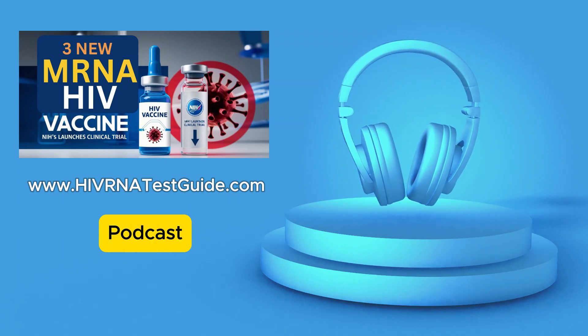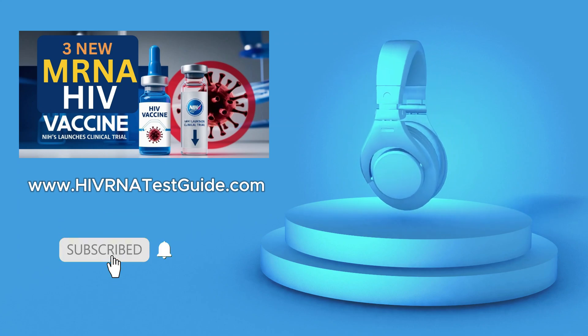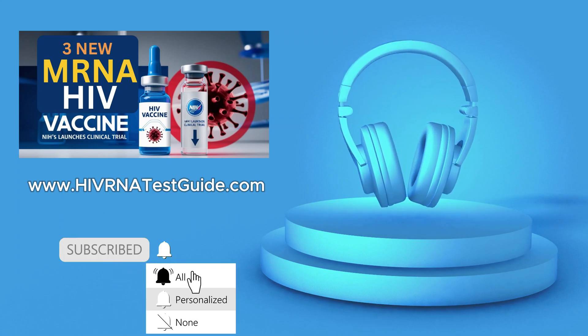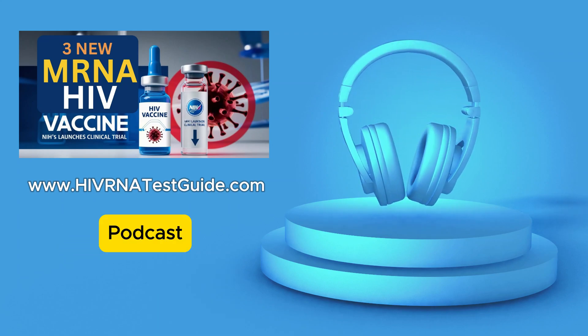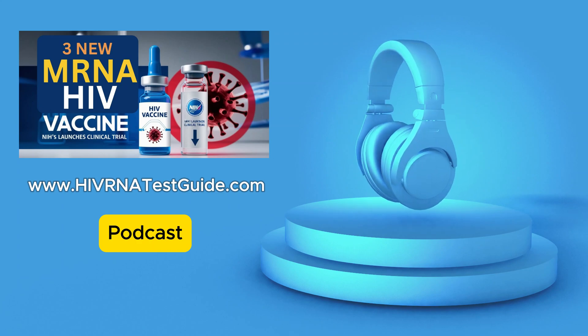When you think about how long we've been searching for an HIV vaccine, this could be a big turning point. So to really understand what this means, can we just break down how these mRNA vaccines actually work? We keep hearing about them with COVID-19, but what's the science behind them?